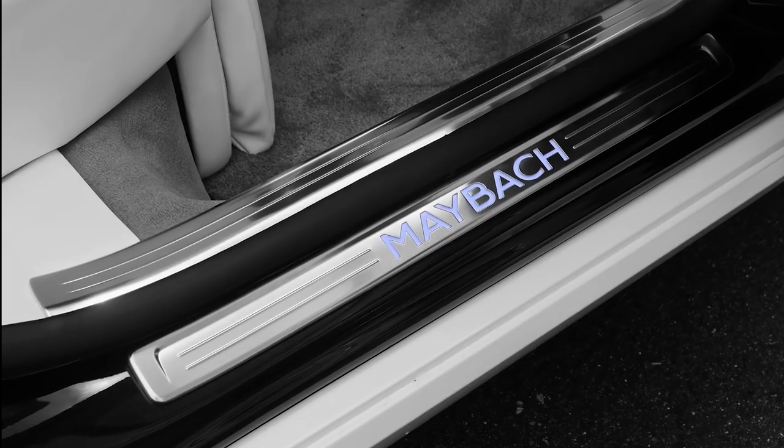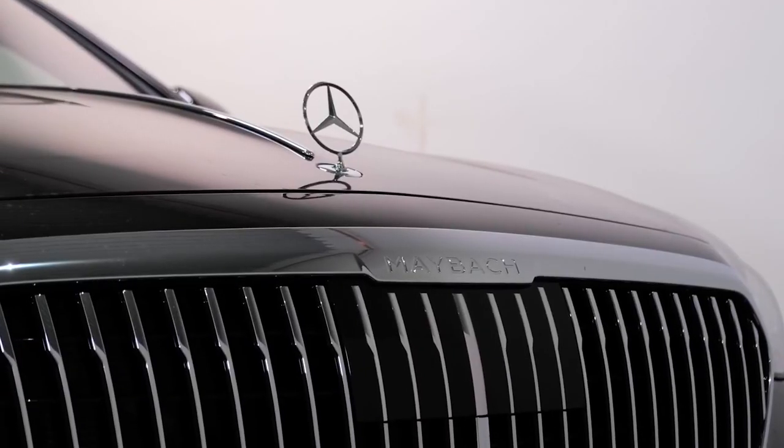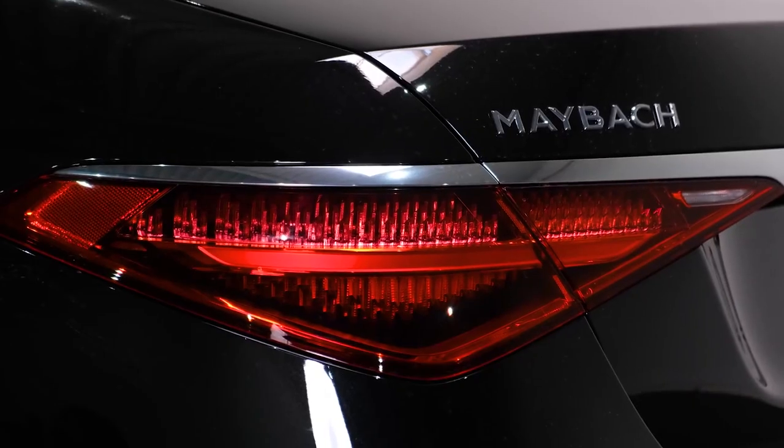Additional unique details include door sill panels covered in stainless steel and engine hood trim strips. However, there is no change to the placement of the Mercedes Silver Star Insignia on the front of the hood, and both have the Maybach logo above the left taillight.